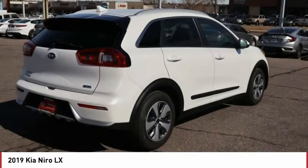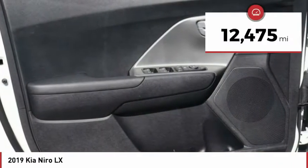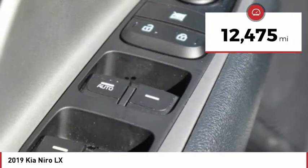However, the fantastic miles per gallon rating reminds you that you're still in a hybrid. This vehicle has less than 15,000 miles.